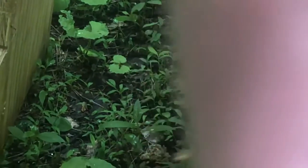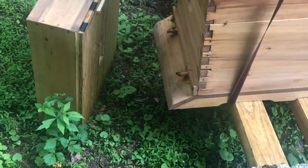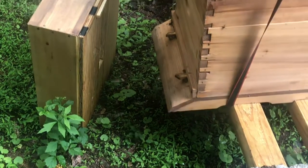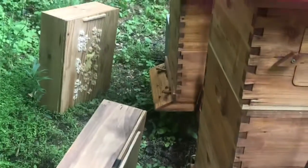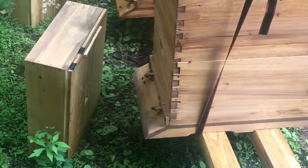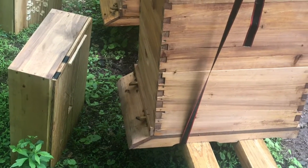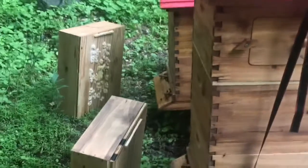Don't forget to smash that like button — wow, look how big my finger is! Smash it up, like and subscribe. I can't really get into these hives too much because I didn't come down dressed for it — I'm in shorts and a t-shirt, no protective gear. I just want to let you know they're working on the flow hive, however slow it might be, and that they're working in the rain.